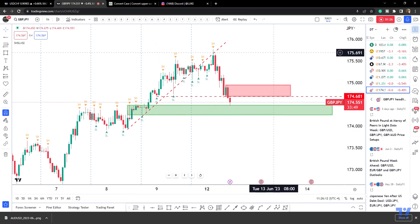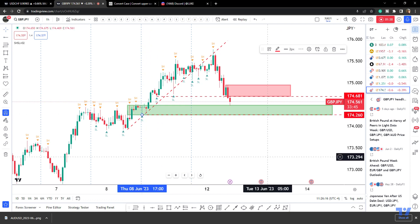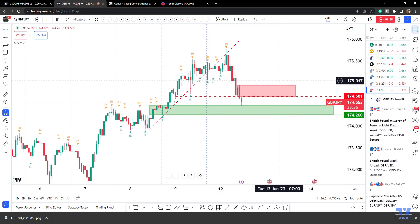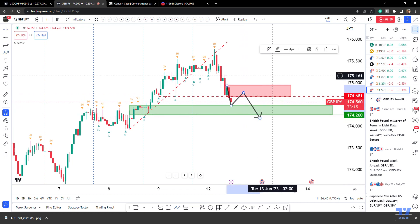There's potential support in the area, so on the downside we're targeting a bit below those swing lows — the 174.20s. We're just waiting to see if we'll have a pullback to sell into. We might get some support in here and a pullback — that sort of scenario.